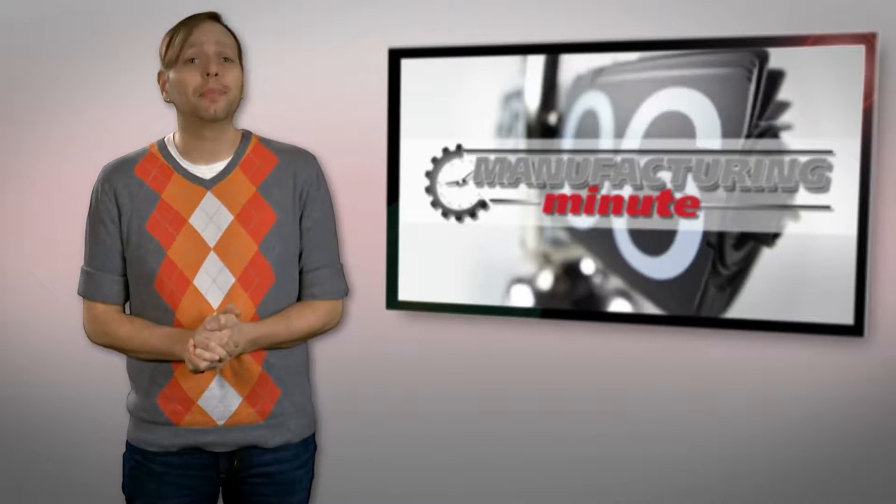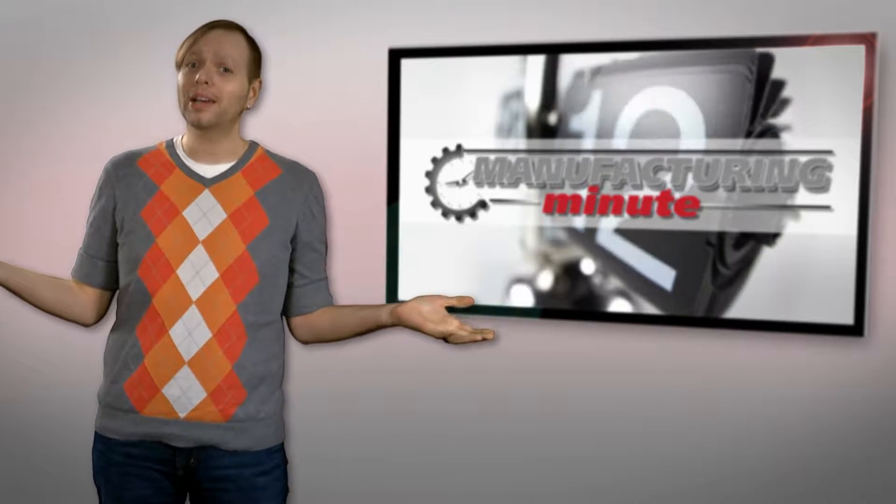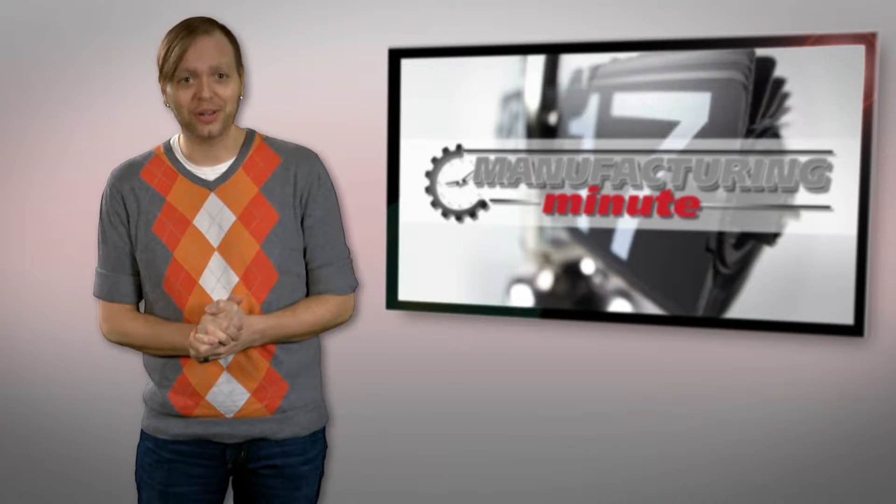In this episode, Volkswagen's dynamic road sign display and a robotic mech suit. Welcome to your Manufacturing Minute.